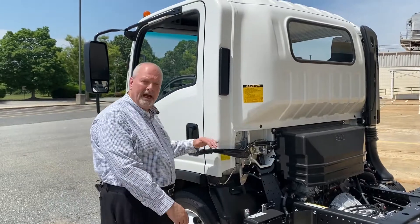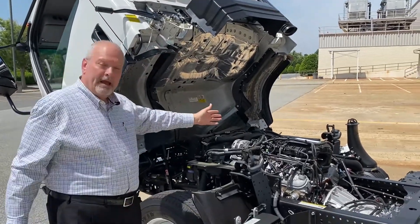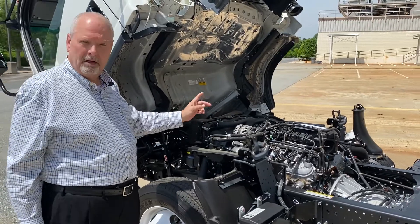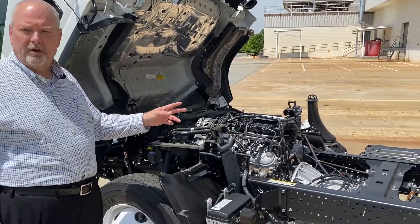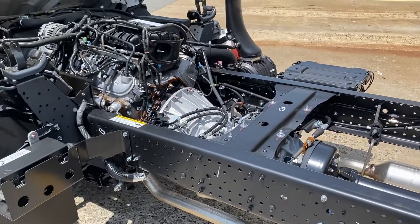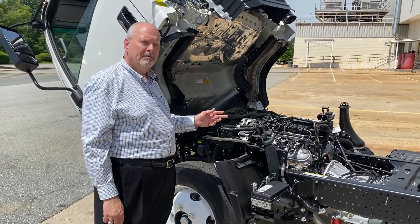The tilt cab design makes it easy to access the engine and its components. Here we have the six-liter engine with 353 foot-pounds of torque, 311 horsepower, and it runs on regular unleaded gas readily available. It's paired with the Allison 1000 RDS transmission, a six-speed that includes a stationary PTO port for those applications requiring engine power. This combination not only meets your performance needs but also gives you the long-term durability Isuzu is known for, with an engine design life of 200,000 miles.